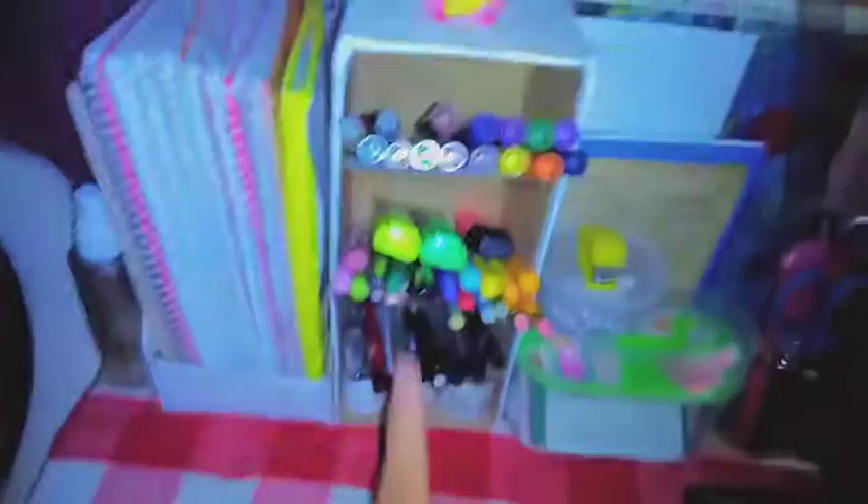Here are my color pens. I only have a few left because I threw out some that had no ink. But now I regret it — I should have just kept them for display.